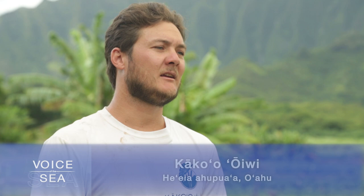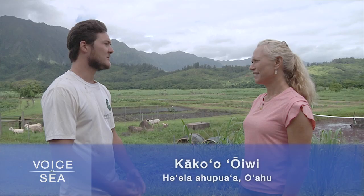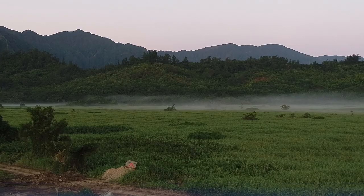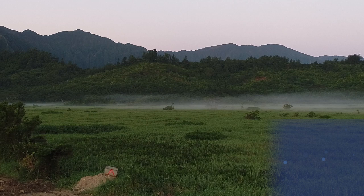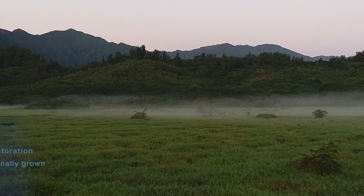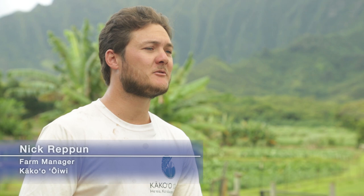We are in the Aupua of Heia in Kolaupoko District on Oahu. Specifically, we're at Kakao Iwi. We've got a 406-acre lease from the state. Historically, this is a wetland basin. In traditional Hawaiian times, this would have been one of the first areas where they started farming open flat land, with access to water.